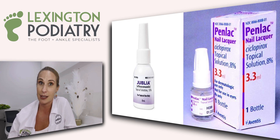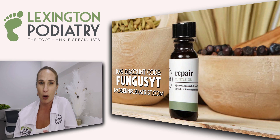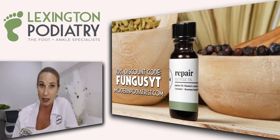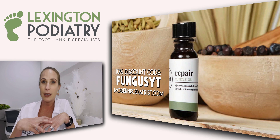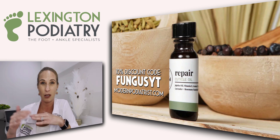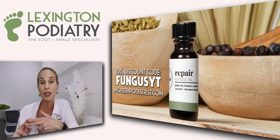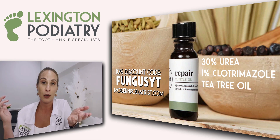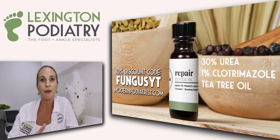Sadly, those products are only about 16% effective. We offer in our office, through my Mod Pod line, something called Repair, because I wanted to merge all of these really potent ingredients together. The key ingredient with Repair, as opposed to just an over-the-counter topical, is urea. Urea is great to thin out the nail. Thinning out the nail helps anything we're adding topically to kill the fungus at a greater rate, because when the nail is really thick, it's hard to break that barrier. It's also packed with two antifungals — clotrimazole and a natural one, tea tree oil. So that's your topical option if it's surface.